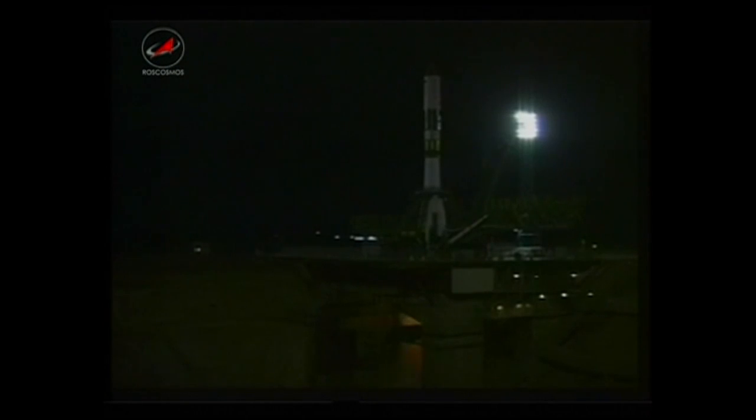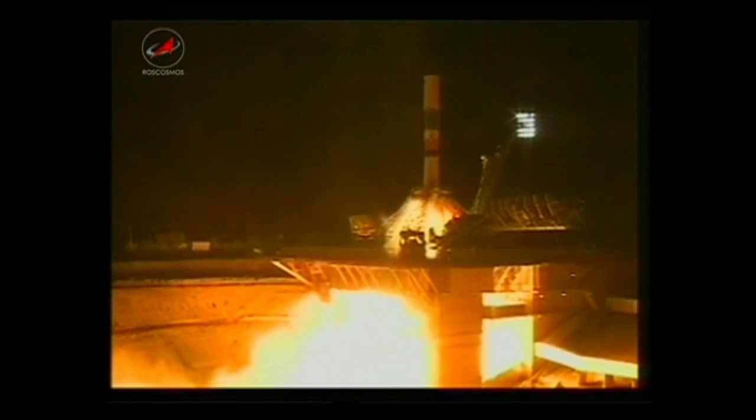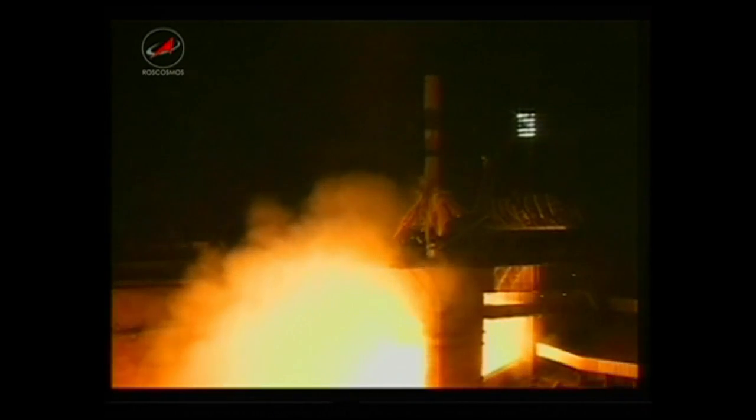T-minus 7, 6, 5, 4, 3, 2, 1, turbopumps at flight speed. And liftoff.